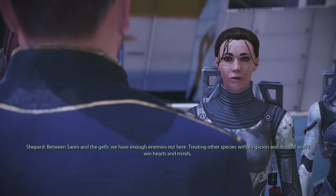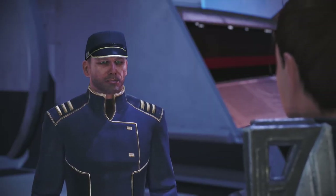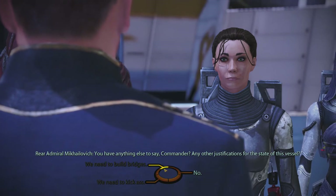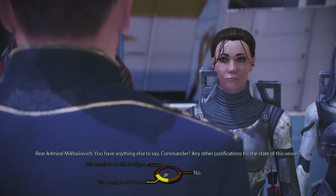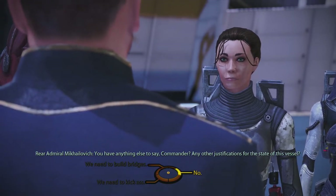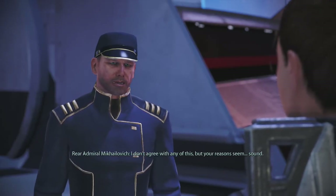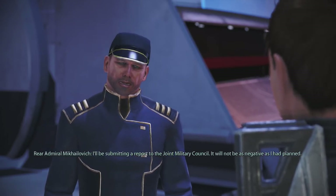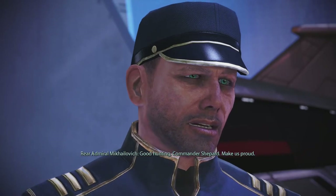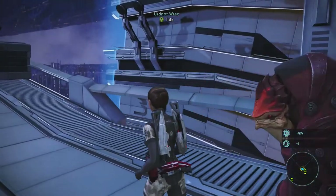Between Saren and the Geth we have enough enemies — treating other species with suspicion won't win hearts and minds. 'That assumes hearts and minds are worth winning.' I don't have quite enough charm points — I thought I did. 'None, sir. Very well — I don't agree with any of this, but your reasons seem sound. My report to the joint military council will not be as negative as I planned.'